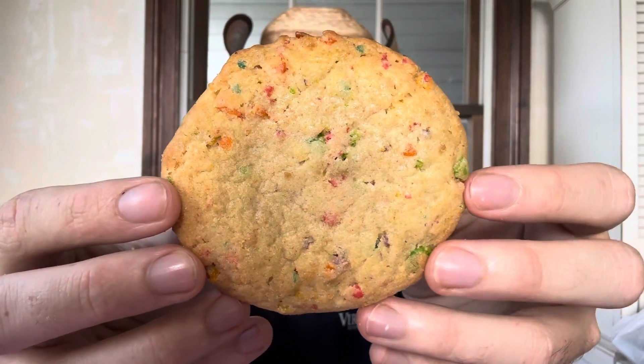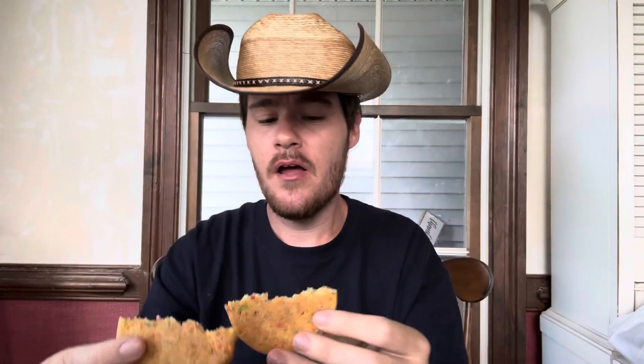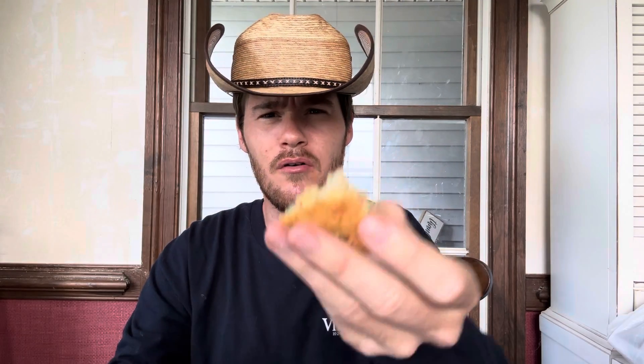Alright, now we're trying the Fruity Pebble. I thought it would be like a filled cookie. It's nice — it is filled with plenty of Fruity Pebble pieces. There might be like a cereal milk filling in there, I can't tell for sure. But let's go ahead and try a piece.